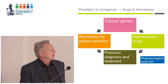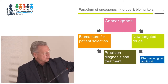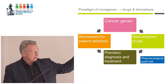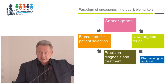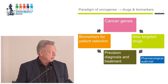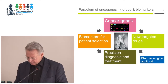BRCA2 was discovered by Alan Ashworth and Mike Stratton at the ICR, and Alan went on to action the first pharmacological and medical use of synthetic lethality, which had been a genetic concept prior to that. So this is the paradigm we work with: the discovery of cancer genes gives you the opportunity, with a validated target, for a new targeted drug with a patient-selection biomarker dialed in from the outset.